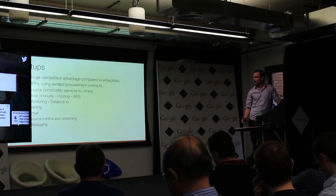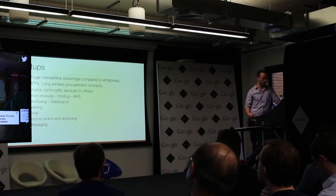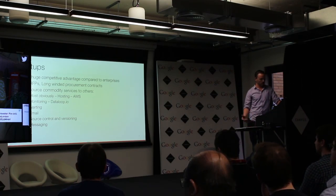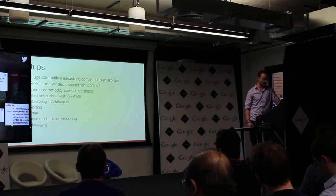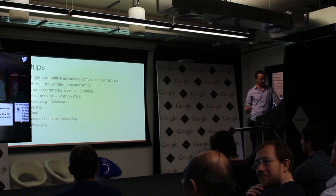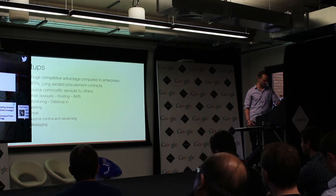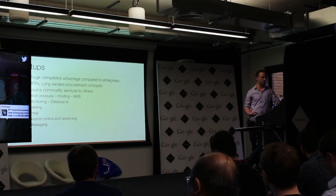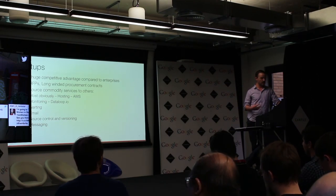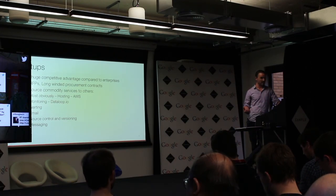Startups are great places to work. We have a huge competitive advantage compared to enterprises — no RFPs, no long-winded procurement processes. There are tools that broadly help us do large swathes of our jobs. We don't build data centers anymore; we go to AWS. There are solutions like Datadog for monitoring, alerting, PagerDuty — all solved problems. But some of these third-party services are implemented pretty quickly and not always configured as securely as they could be. That leads to some problems.